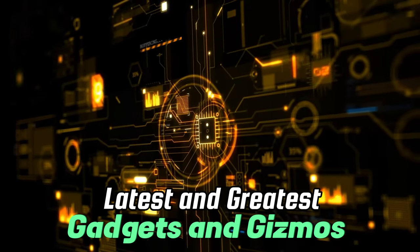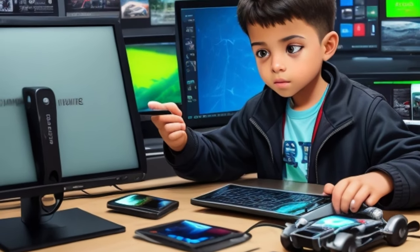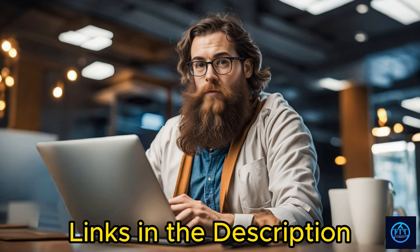Welcome to Tectonic Twist, where we review the latest and greatest gadgets and gizmos. From smartphones to laptops, we've got you covered. In today's video, we will be discussing the best holiday deals of December 2023. All the links to find the best prices on all the products mentioned in this video will be in the description below. So, without further ado, let's get started.